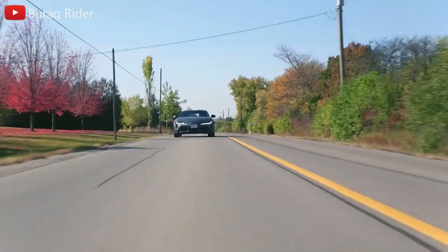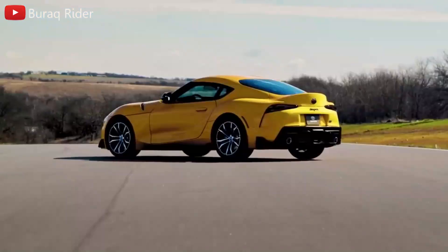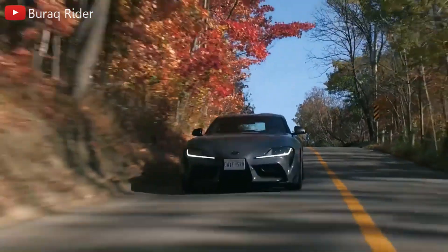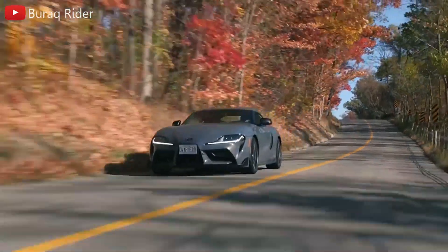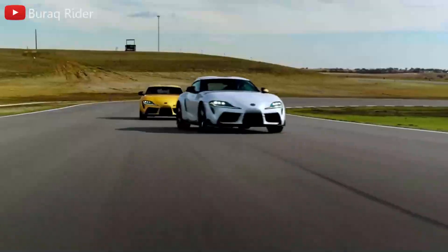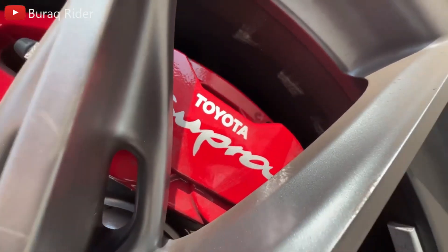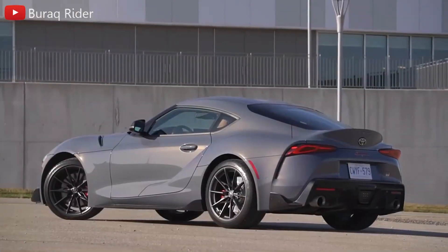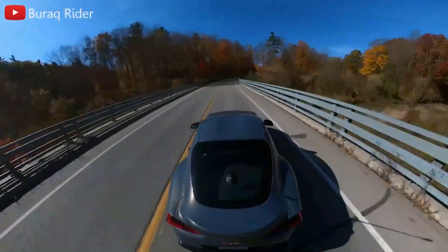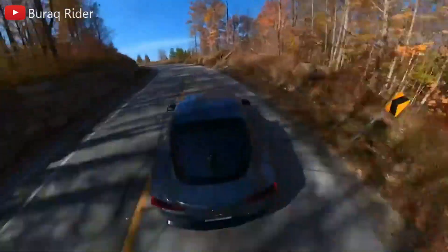The GR Supra isn't cheap, but it's a bargain in terms of performance when compared to the Porsche 718 Cayman, the Supra's only direct opponent until the revamped 2023 Nissan Z arrives. Toyota has introduced a six-speed manual transmission to the lineup for the 2023 model year, largely in response to the outcry over the GR Supra's absence of a manual. The manual will be offered as a free option with the more powerful turbocharged 3.0-liter BMW-sourced inline-six and will be standard on the A91 mount variant.